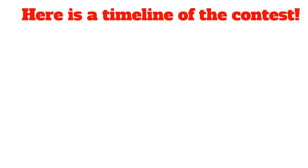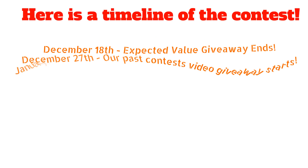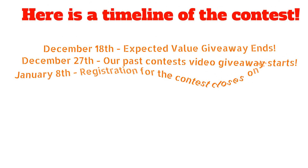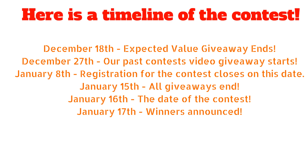Here's a timeline of the contest. On December 18th, our expected value giveaway will end. On December 27th, our past contest video giveaway will start — prizes are going to be AoPS gift cards. On January 8th, registration for the contest closes. On January 15th, all giveaways will end and the winners will be announced. On January 16th is the date of the actual contest, and we will be announcing the winners on January 17th on our website.